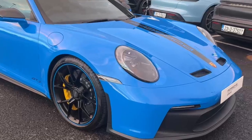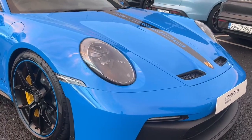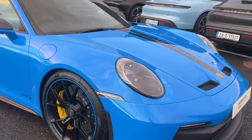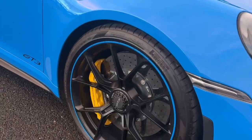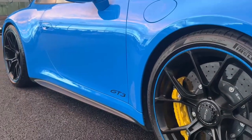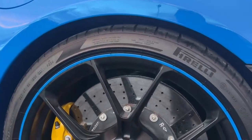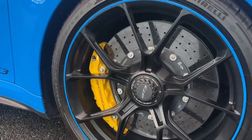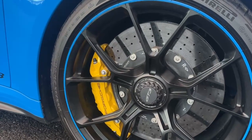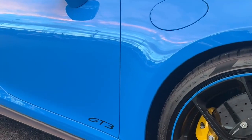We have in the front the LED main headlights in black with the matrix beam, including the Porsche Dynamic Light System Plus. We also have the 20-inch GT3 alloys in the front and the 21-inch at the back, with the Shark Blue colour on the outside rim of the alloy, which goes really well with the exterior colour. We also have the yellow carbon ceramic brakes, which really complements the Shark Blue colour.